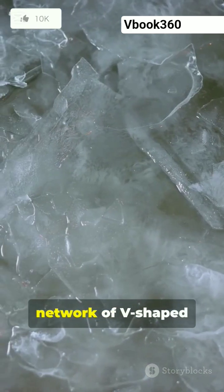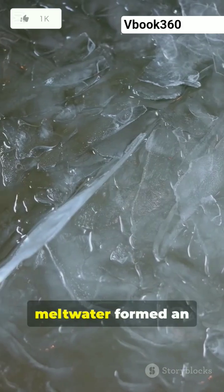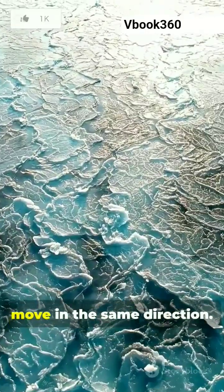They patterned a surface with a network of V-shaped herringbone channels, each branching off at an angle from a central channel. At first, meltwater formed an even ring around the disc, but as the channels directed its subsequent flow, the ice began to move in the same direction.